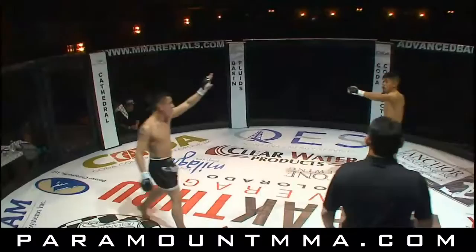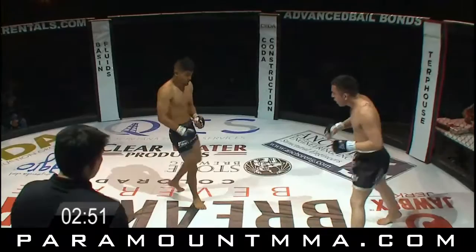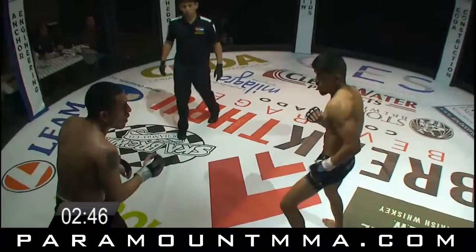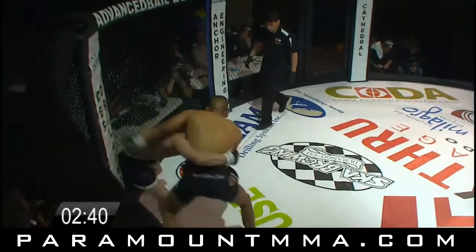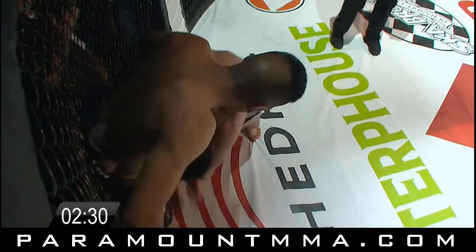We're going into the third and final round of Paramount 7 at the beautiful Paramount Theater in Denver, Colorado. The corner of Perez saying show him the speed, show him the speed. See if he does so — steps in with the power right hand. So much for speed, just crack him with the sledgehammer. And he's catching him with that momentum too, as Gomez is coming in, Perez is landing that shot and driving Gomez back.